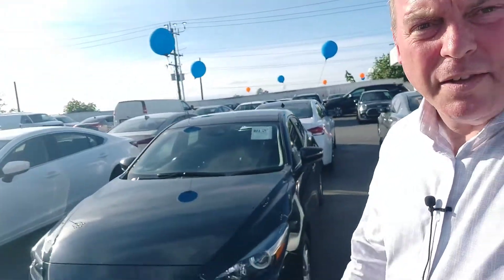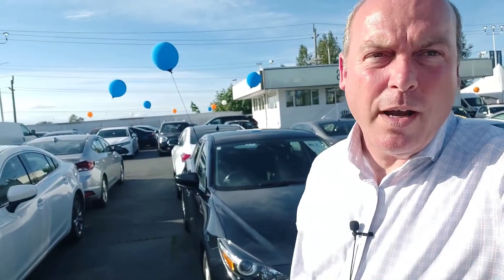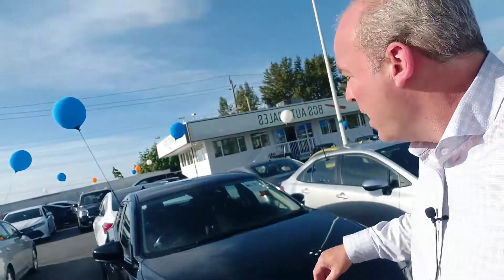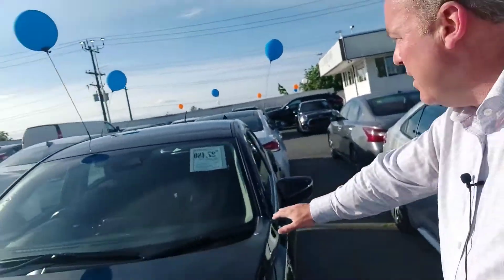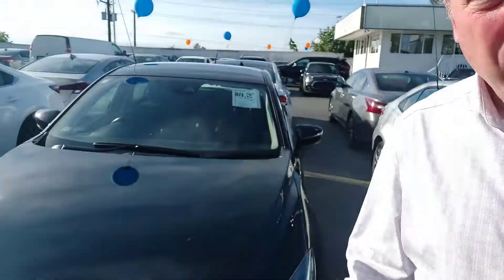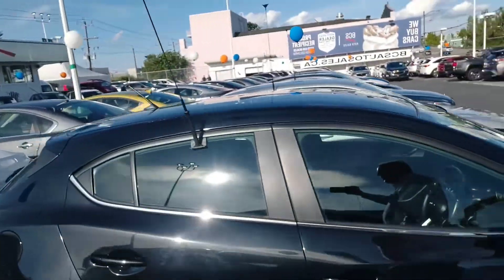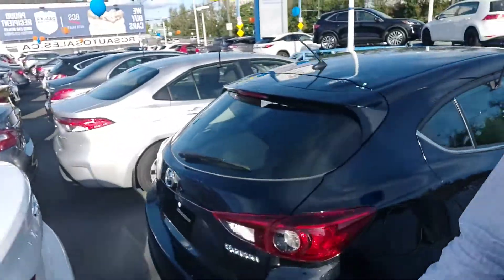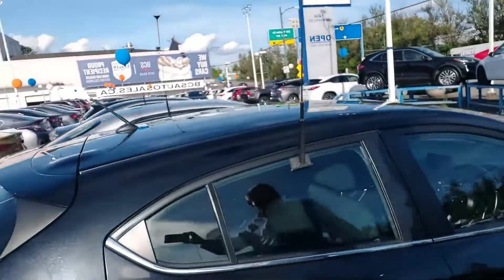Okay, next we have the two Mazdas. I'm going to apologize right now — I'm too lazy to walk back inside and get the keys, they're all locked up. But you know exactly what the Mazda is on the inside. 2018 Mazda 3 hatchback, black in color. It's got the aluminum rims.